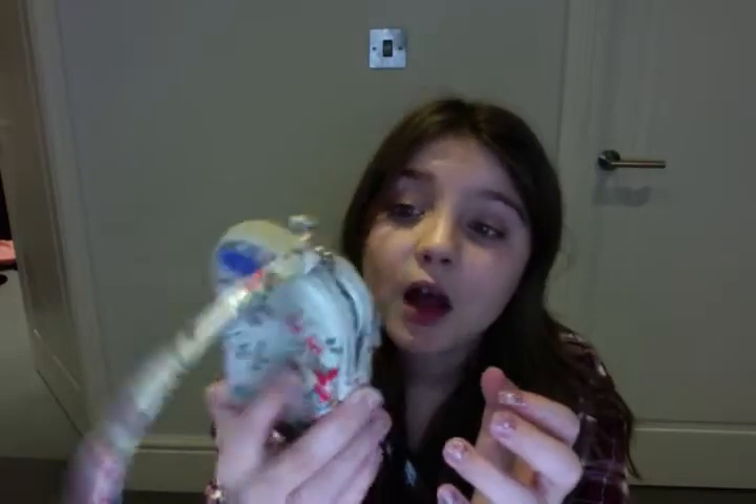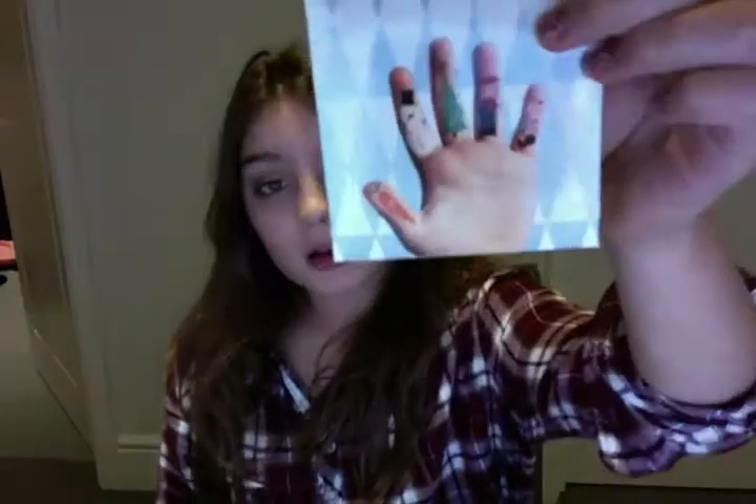Then I've got this iPod case or camera case, and I can't wait to use it because it's so beautiful. I love the Cath Kidston floral pattern — it's so pretty. Then on to Paperchase — these are like festive finger tattoo things. My fingers look so wonky, but you put them on like this. I'll try doing that later, though I don't think it'll work.